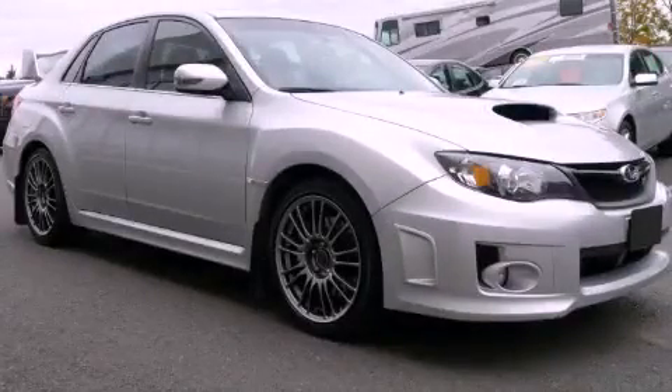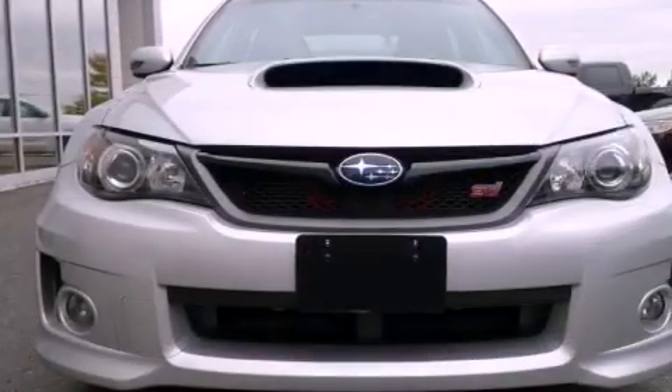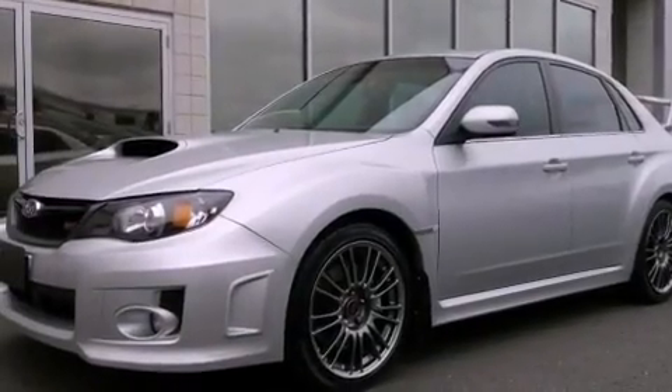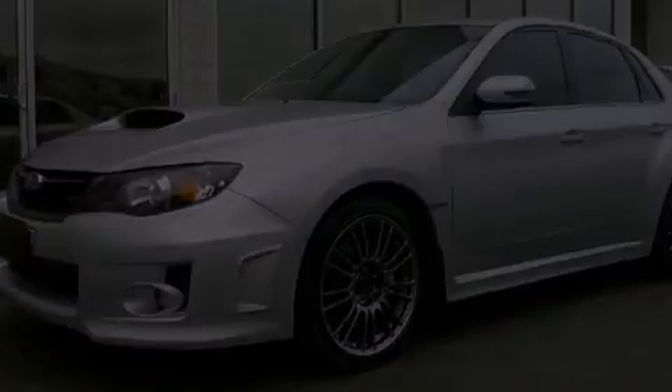This is a 2011 Subaru Impreza WRX — for when A to B is not so straightforward. It features a 2.5-liter, 4-cylinder engine, a 6-speed manual transmission, and all-wheel drive.